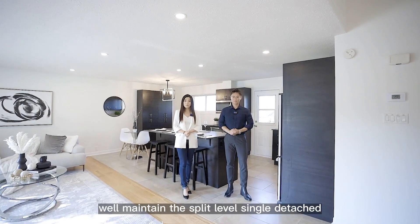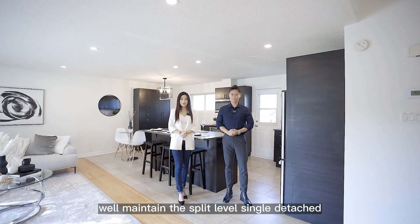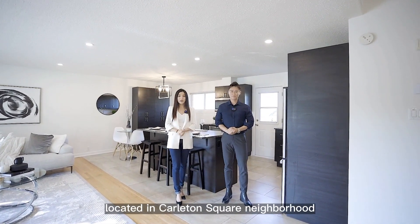Unique and prime location, well maintained, split level, single detached, located in Carlton Square neighborhood.